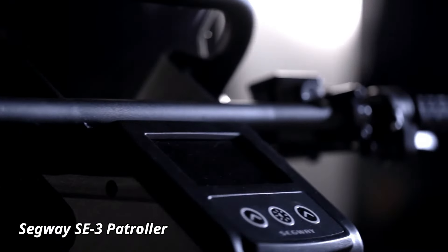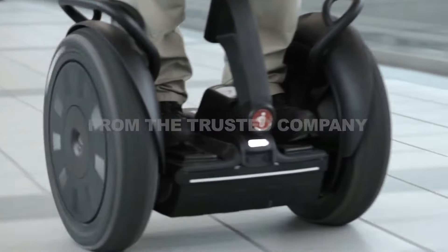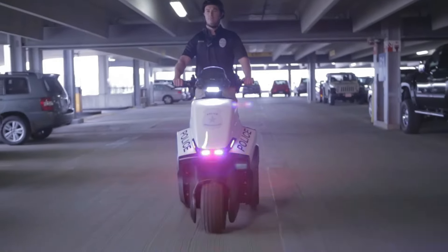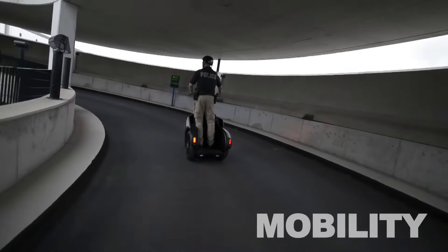Segway SE3 Patroller. The Segway SE3 Patroller is a three-wheeled electric vehicle tailored for public safety professionals, built to offer excellent visibility and smooth maneuverability. It is an ideal choice for patrolling busy places like airports, shopping centers, and campuses, giving officers a better view of their surroundings.